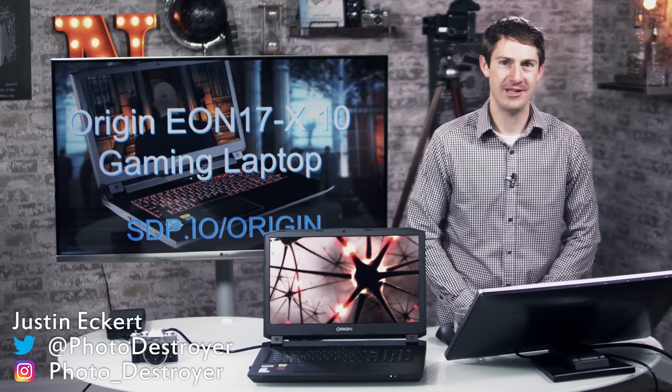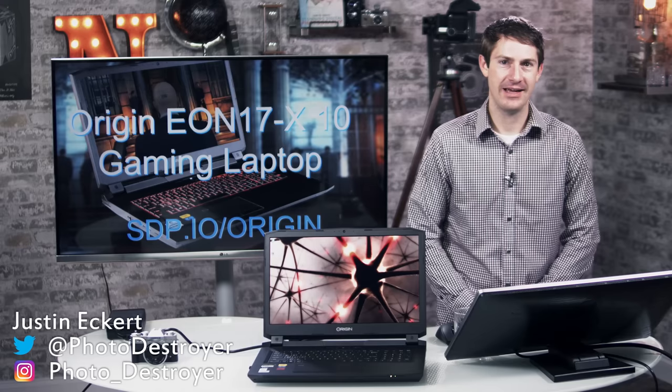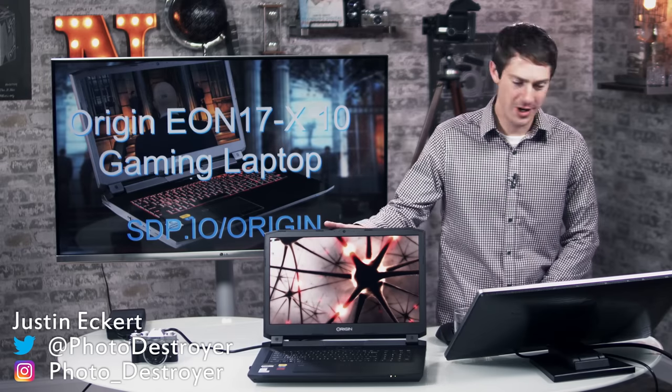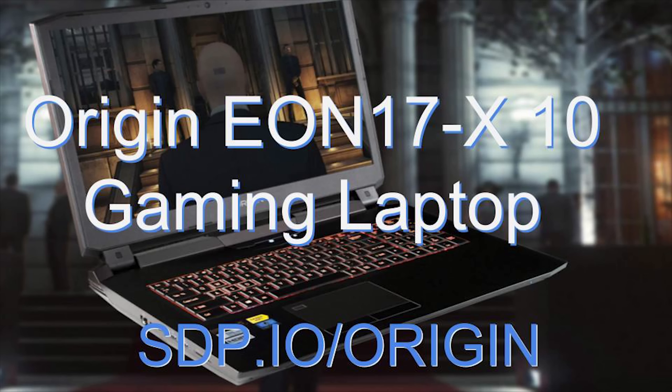Hi, my name is Justin. I'm the producer, cameraman, and editor for Team Northrop, and I'm just here to talk about this new work laptop, the Origin EON 17-X10 from Origin PC.